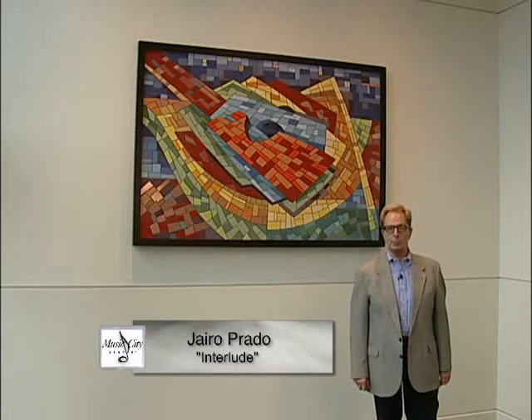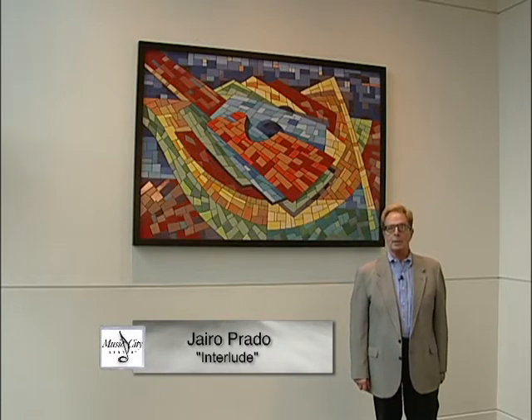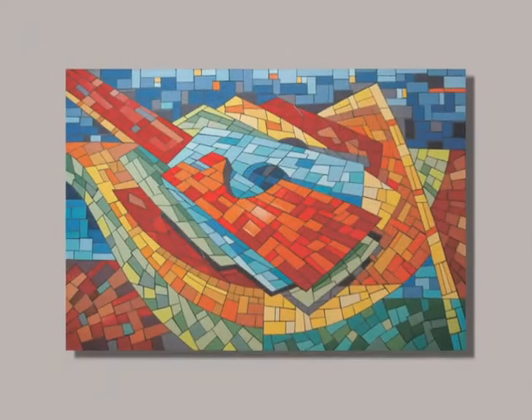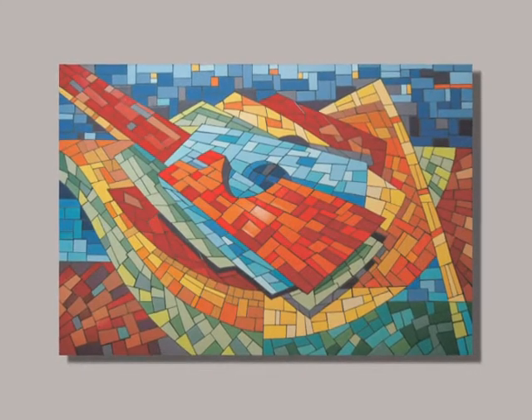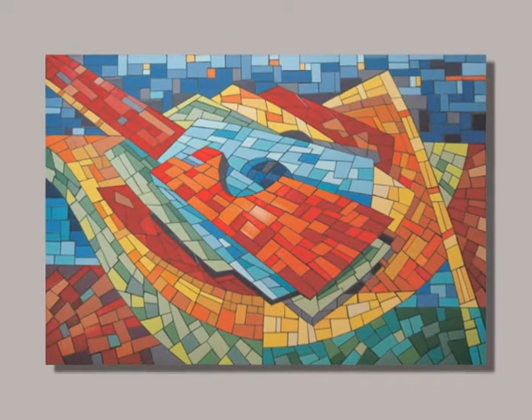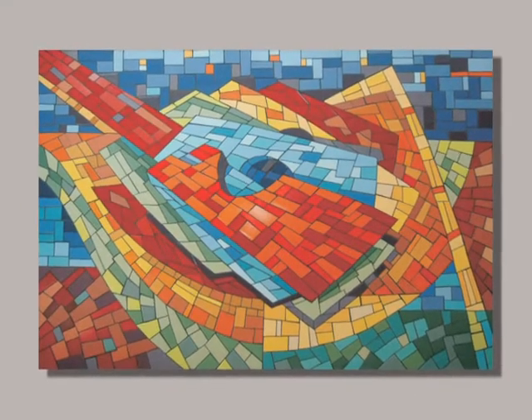The diversity of art in the Music City Center art collection, the diversity of artists in the Nashville community, and the diversity of materials used are all reflected in this piece. It is called Interlude, and the artist is Jairo Prado, a well-respected Nashville artist.